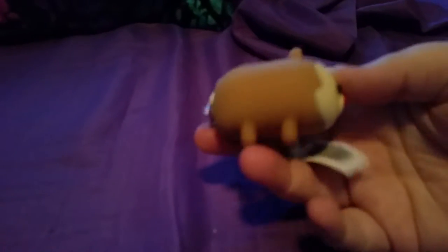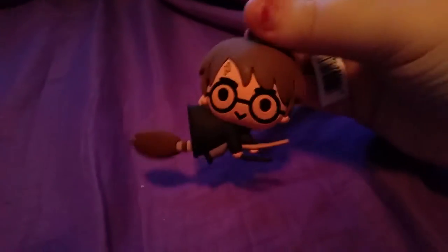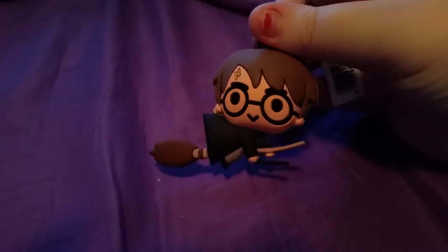First of all, we got this adorable little character keychain — sorry the lighting in here is so bad — on the metal keyring. Next we have this amazing super cute Harry Potter keychain. I love this, I'm gonna put this on my keys after this video is over.